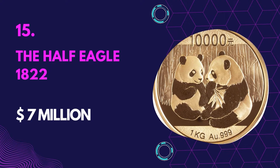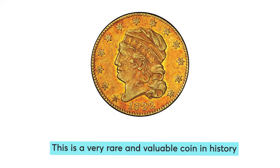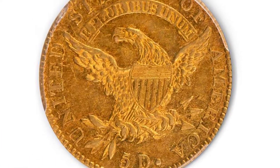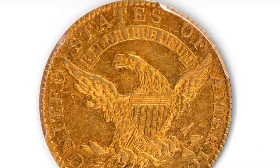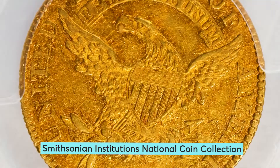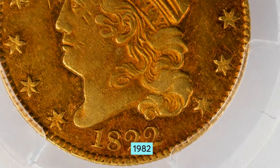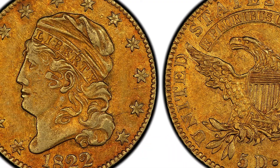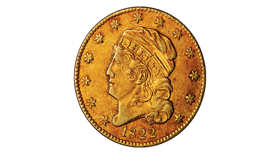Number 15: The Half Eagle 1822 — Value $7 million. This is a very rare and valuable coin in history. The coin was designed by John Reich and circulated for $5 million. Although 17,796 coins were minted, only three samples are in existence. Two sample coins are placed in the Smithsonian Institution's National Coin Collection. The other coin sample was auctioned in 1982 at a value of $7 million by an anonymous bidder who set the world record as the highest bidder. Ever since, it has been termed the most valuable gold coin, and two more coins have been sold for much more.